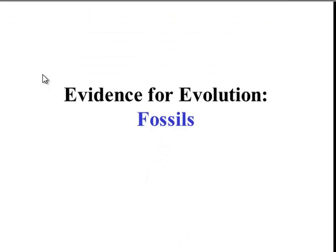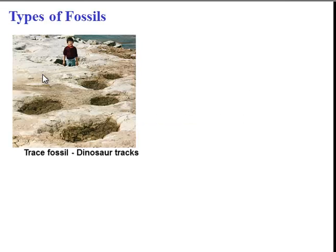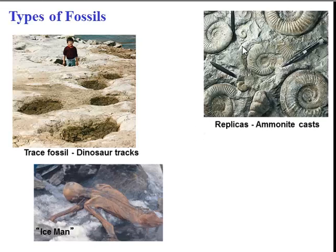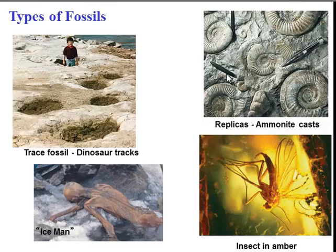Another type of evidence for evolution is fossils. There are many different types of fossils — they could be trace footprints like dinosaur tracks, a preserved skeleton, a replica of part of an organism, or an organism preserved in a special type of material. Fossils provide evidence of species that lived in the past that may no longer live today, though fossils require unique conditions in order to form.